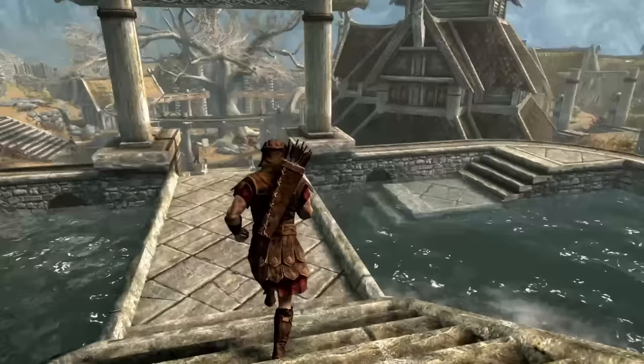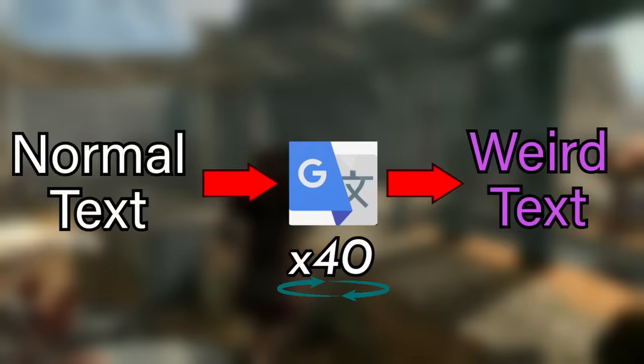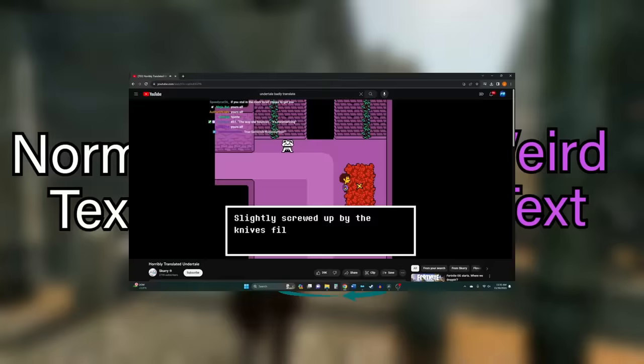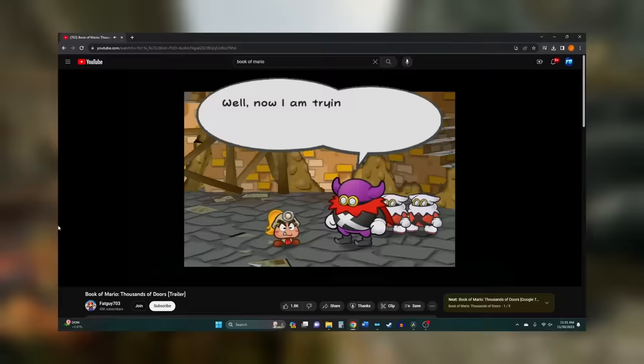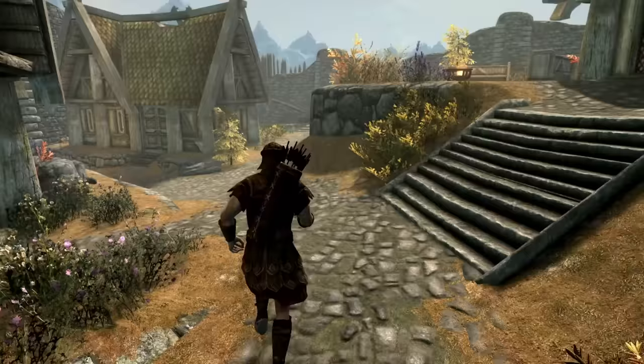So you might have heard of badly translated games. The concept is simple: take the text from a video game, run it through Google Translate a bunch of times into different languages, then convert back to English. The result is hilariously misinterpreted text and a new rendition of the story that's not quite how you remember it.